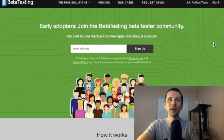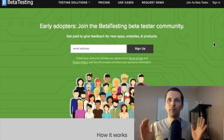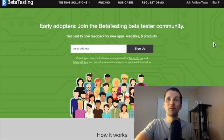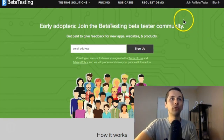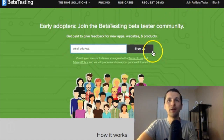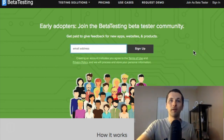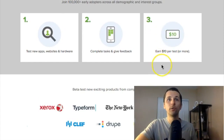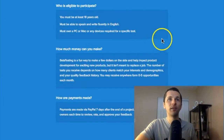If you're accepted and they start giving you tasks, you're good to go. If you're not accepted, don't worry — I'm always sharing different websites and ways to make money online, so stay subscribed. To join, go to 'Join Here as a Better Tester,' put in your email, sign up, follow the setup steps, and you're good to go.